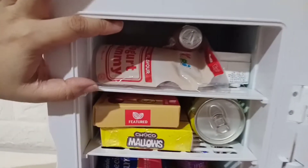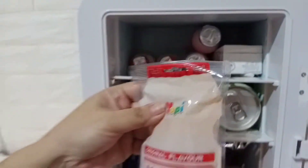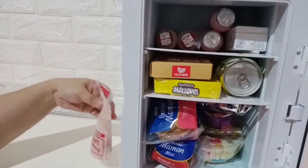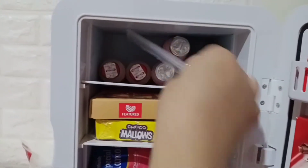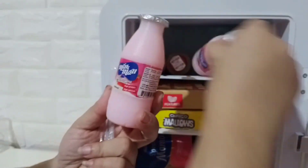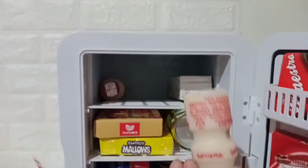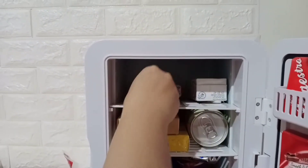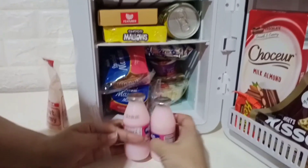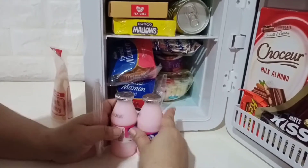Dito tayo next sa upper part of the ref. We have this yogurt gummy — hindi pala yakult, sorry. We have our milkman. Favorite namin to. At we have yakult, dalawa rin siya. So pag nag-groceries ako, kumukuha na ako lagi ng dalawang pair sa baba para doon sa ref namin, para dito sa taas. Ganun ginagawa ko.